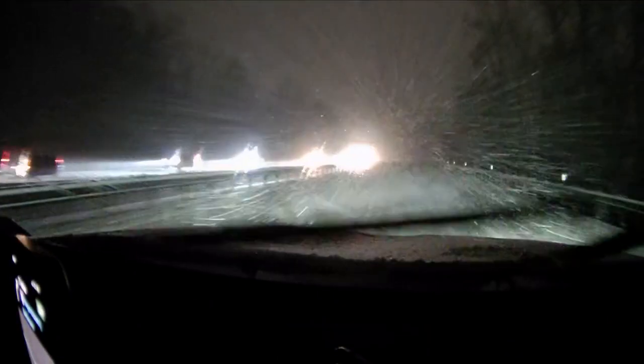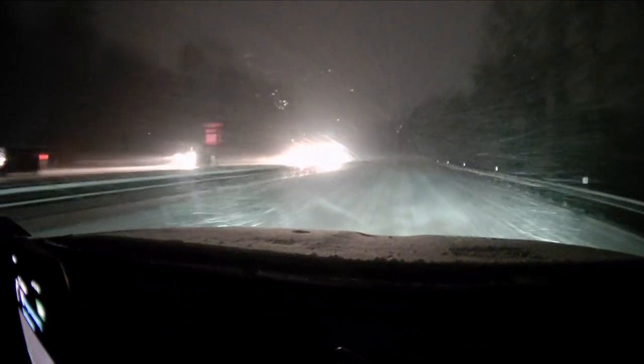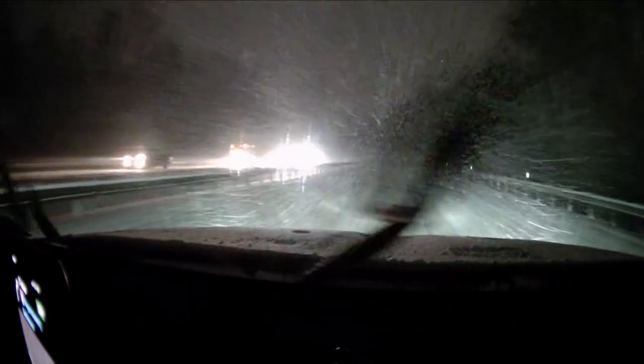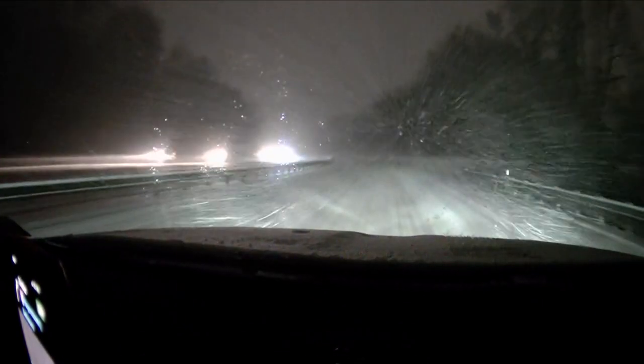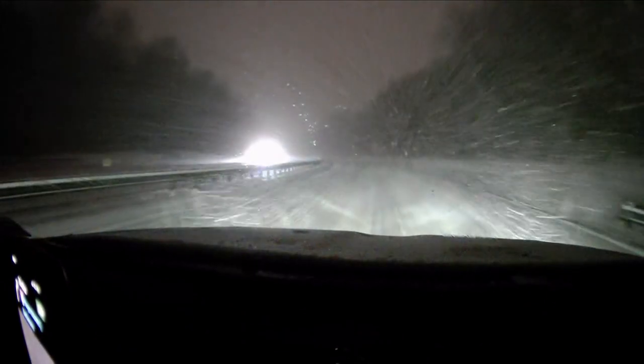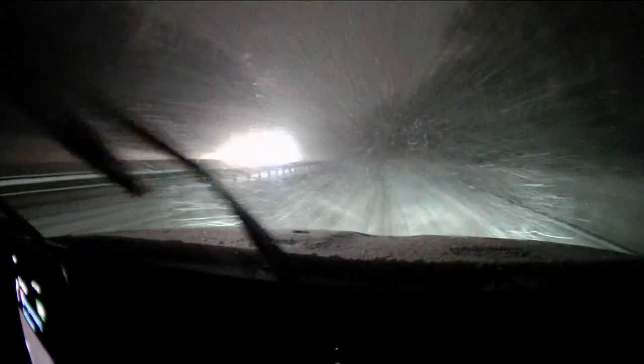Another live look outside right now — 270 is just completely snow-covered. We've seen a lot of tractor-trailers flying out here, so please keep that in mind. Drive slow. The roads are not in great shape, and stay home if you can. But if you absolutely have to be out today, this is what you're up against.